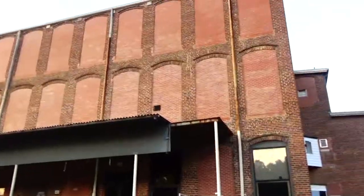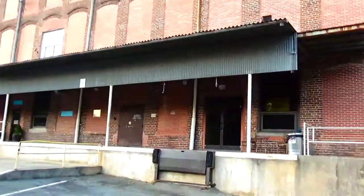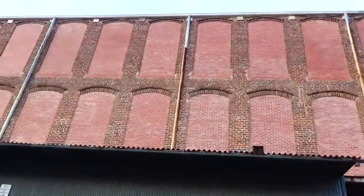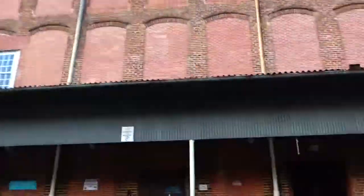Here's another old section. Looks to be from the late 1800s, late 19th century. Wow, that is really neat.